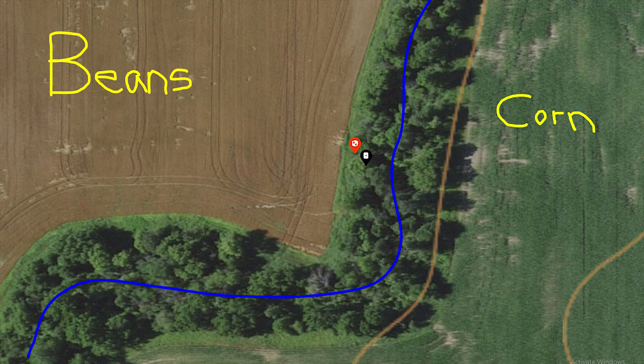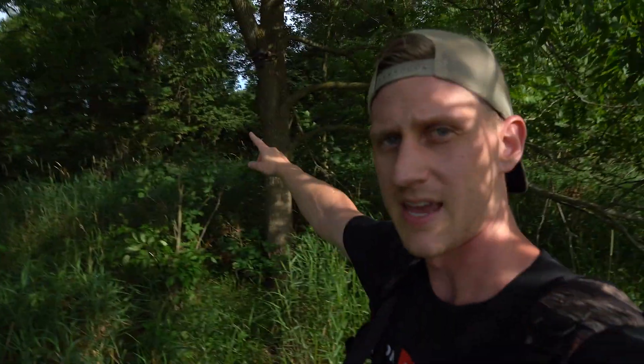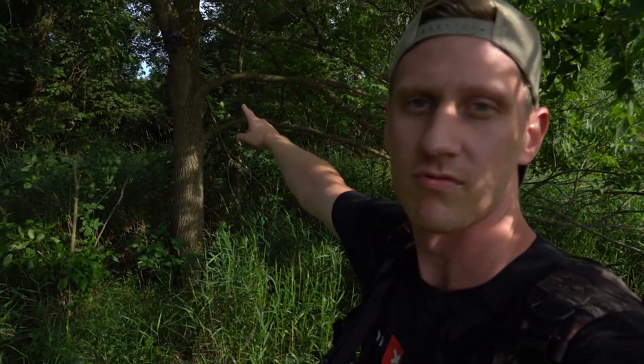I just got to my first cell cam location — the one I already have up. There's a scrape right here: I've got the bean field behind me, a travel corridor along the river, and then a big old scrape. The scrape doesn't look like much but there's a licking branch, there's a scrape, and my camera is right there.